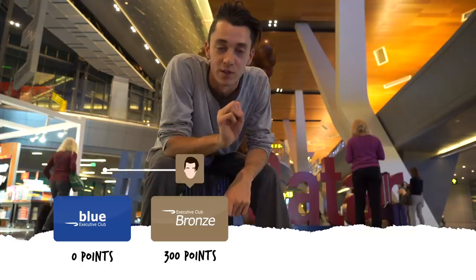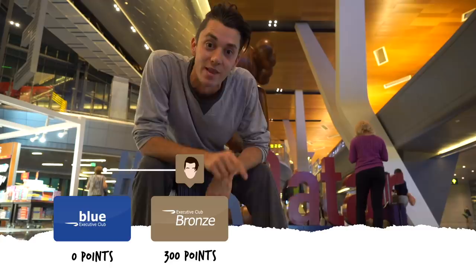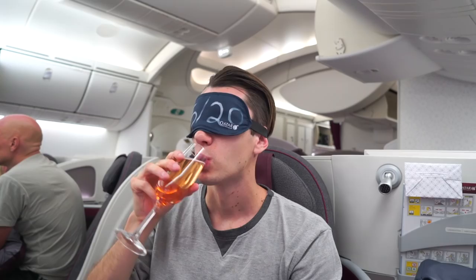I am now bronze on British Airways, which is Ruby on One World. That's because I've taken three long-haul flights, 140 tier points each, giving me 420 tier points. At 300 tier points you become bronze, and that comes with priority check-in, which can be very helpful to avoid long economy lines.